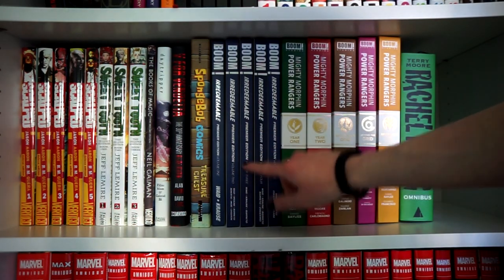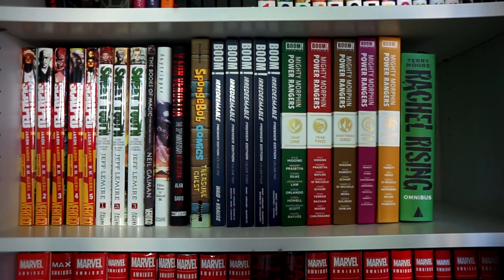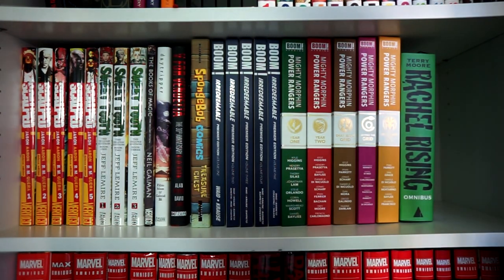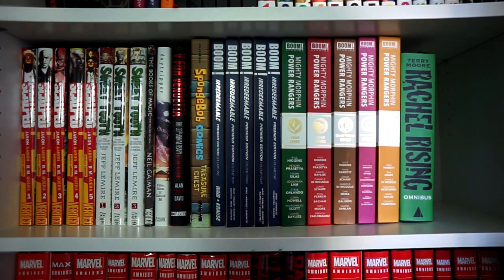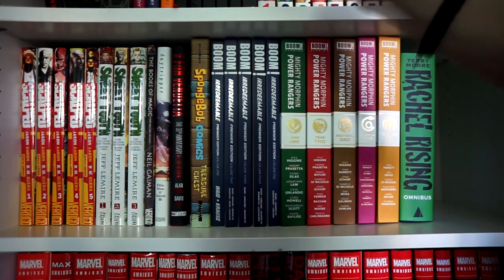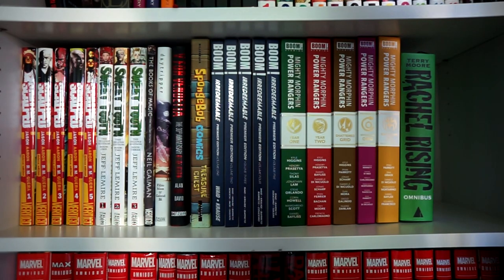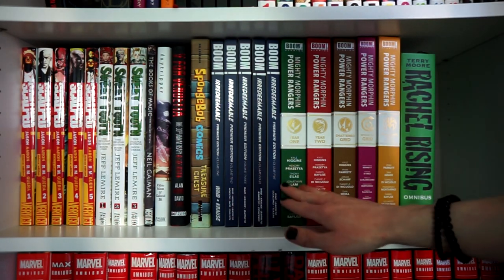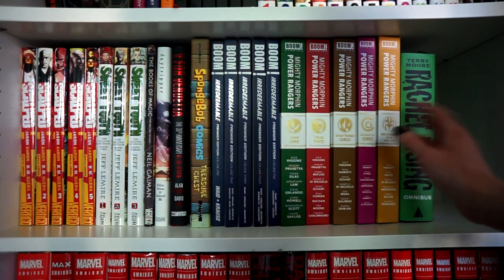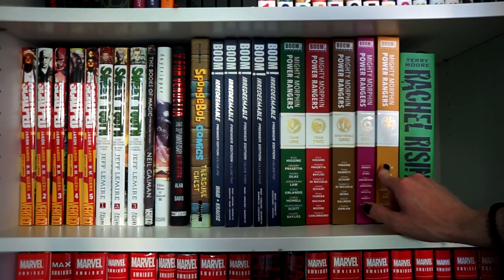Next to that we have Boom Studios' Irredeemable Premiere Editions, Volumes 1–5, written by Mark Waid. Mark Waid has written a lot of superhero comics, and this one is about a former superhero who goes to a very dark place — he becomes irredeemable for all the things he's done. Next to that we have Mighty Morphin Power Rangers: Years 1–2, Shattered Grid, Beyond the Grid, and so on. We have one more collection to go for that series.